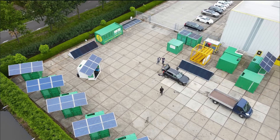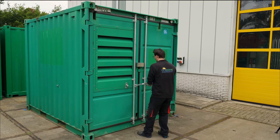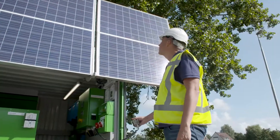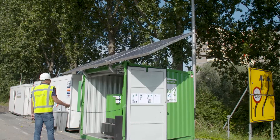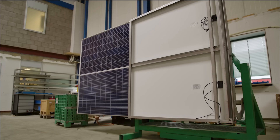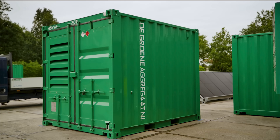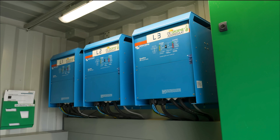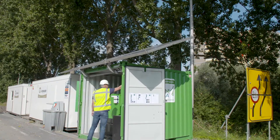Green Generators' commitment to sustainable power is exemplified through its strategic integration of Victron Energy components. Leveraging Victron's cutting-edge technology, Green Generators has crafted a hybrid system combining traditional generator functionality with renewable energy sources such as solar panels and battery storage. At the heart of this setup are Victron's MultiPlus inverter-chargers, which prioritize renewable energy use and switch to generator power only when absolutely necessary, effectively minimizing fuel consumption and harmful emissions.